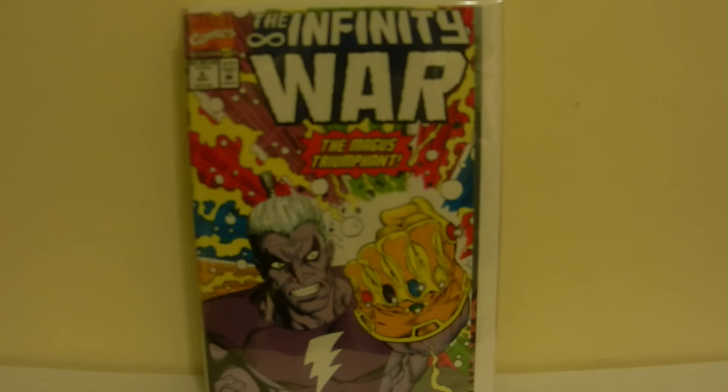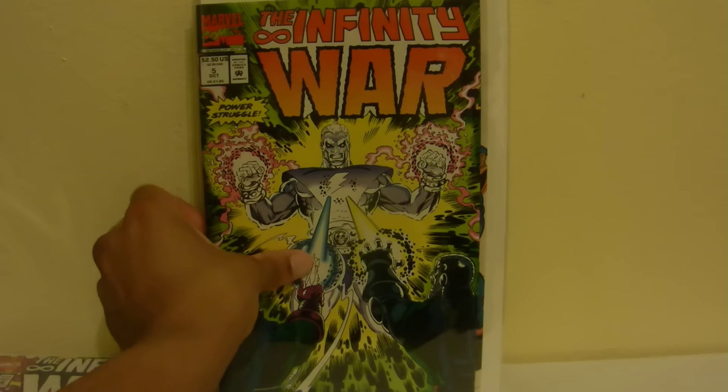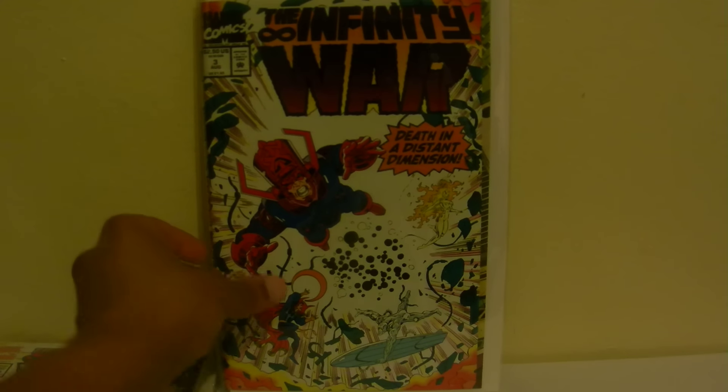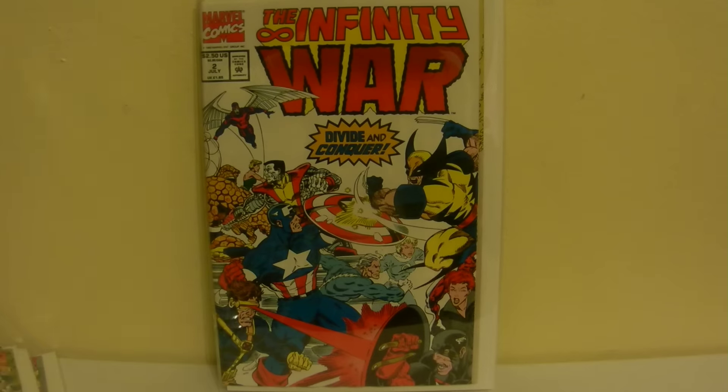I picked up a set off eBay for $25.98 including shipping — that was Infinity War numbers four, five, and six. These are all very fine to near mint copies. There's also cool stuff on the back — issue four's back has Celestials, issue six's back has Thanos, and issue two's back has Hulk and a bunch of others.